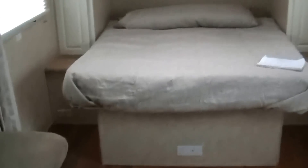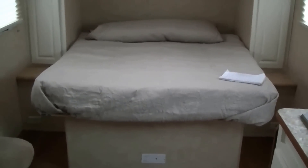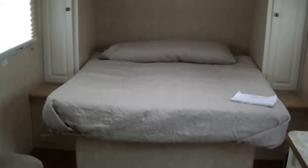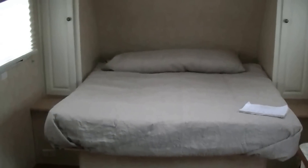Well, that about wraps up our tour of the 19-foot Shadow Cruiser. Out here at Budget RVs of Texas we really do have an RV for every budget, so come on down and see me. Remember, ask for Bob Barker and let me put a Budget RV in your rear view mirror.